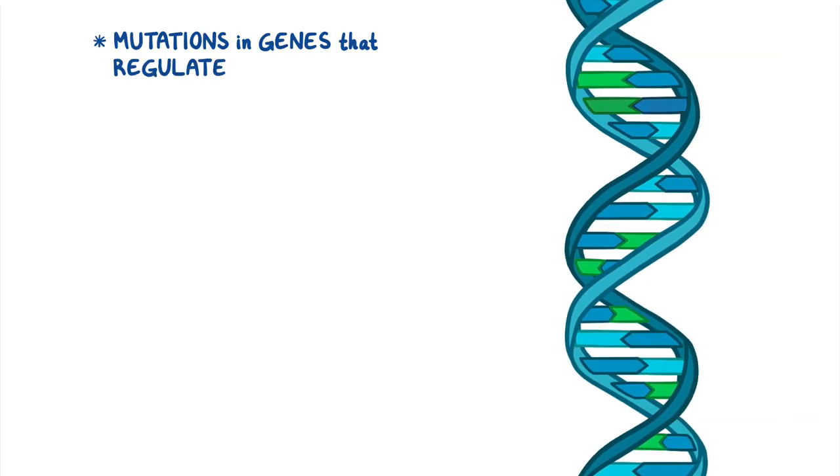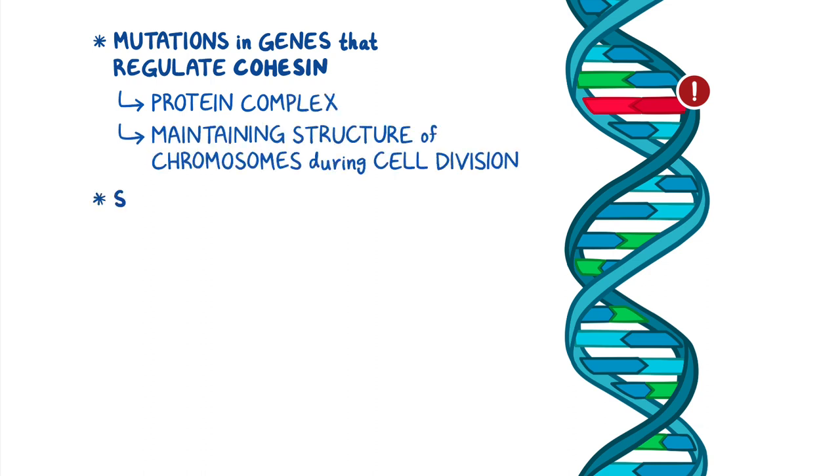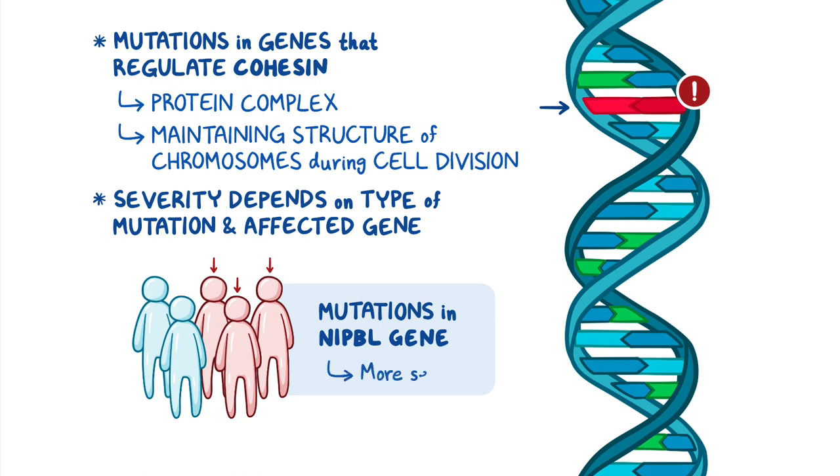It's caused by mutations in genes that regulate the expression of cohesin, one of the protein complexes involved in maintaining the structure of chromosomes during cell division. The severity of the condition varies greatly depending on the type of mutation and affected gene. More than half of individuals have mutations in the NIPBL gene, which is also associated with more severe disease.